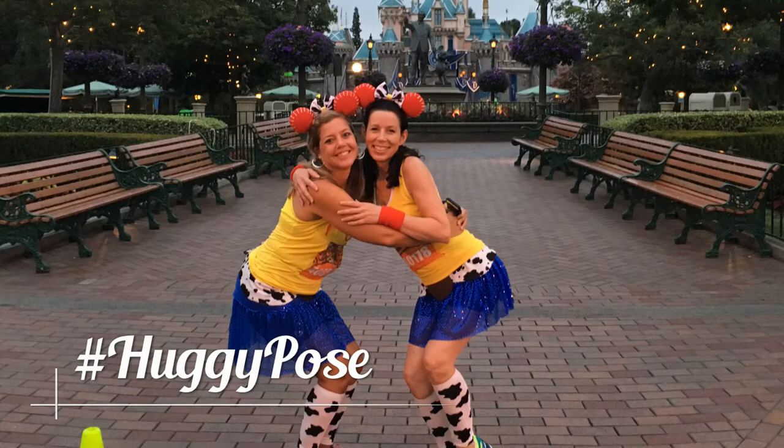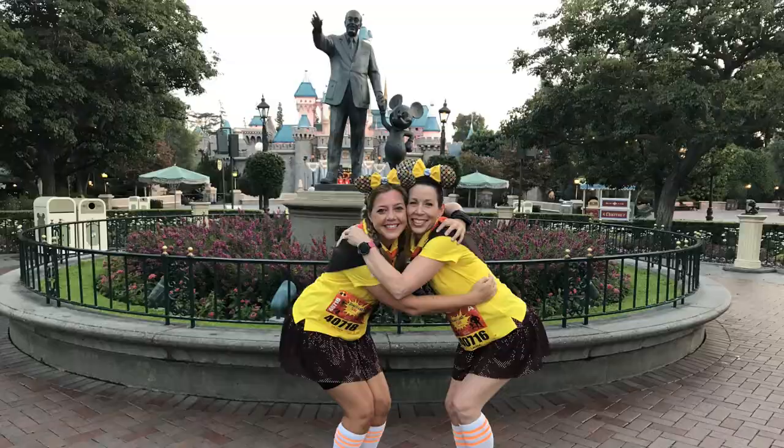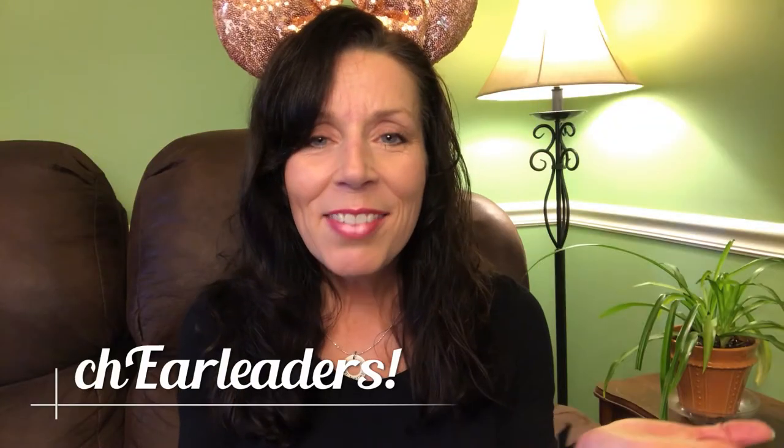Rather than doing the same pose for each mile marker, vary them and have some fun by mimicking the characters — this one with Merida is our favorite. Speaking of photos, make sure you mix things up rather than using the same pose over and over. But also consider coming up with a signature pose that's uniquely yours — for Jackie and me it's the huggy pose, which we have to get at the hub in Disneyland by Walt and Mickey, and anywhere else that's possible.